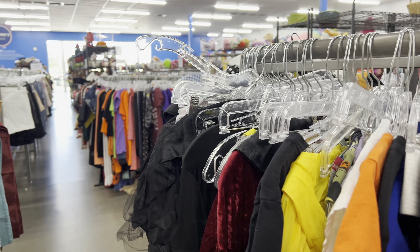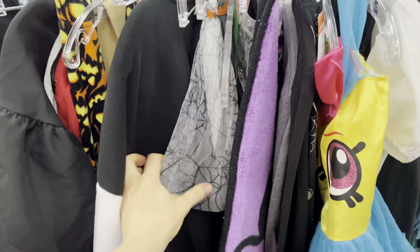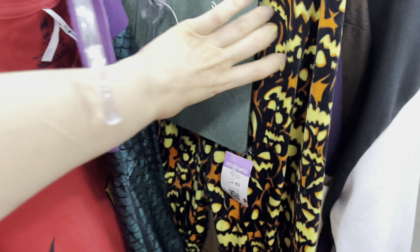Instead of running to Spirit Halloween and finding a costume that probably 60 other people in your town are also wearing, I would recommend going to a thrift store and getting creative, borrowing from a friend, or shopping your closet. I've seen people make really awesome costumes out of cardboard boxes, aluminum foil, and whatever other random junk you might think is just trash.